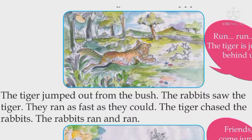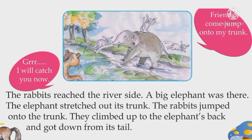The rabbits ran and ran. "Grrrr! I will catch you now." "Friends, come jump onto my trunk." The rabbits reached the riverside. A big elephant was there. The elephant stretched out its trunk.